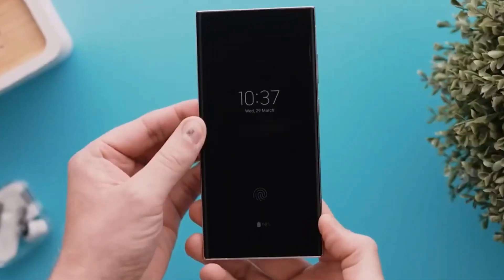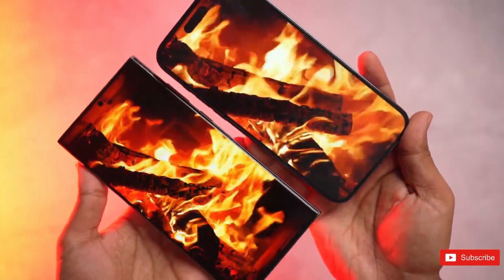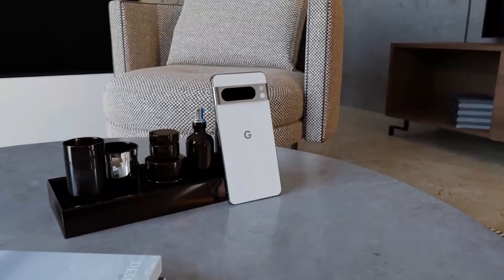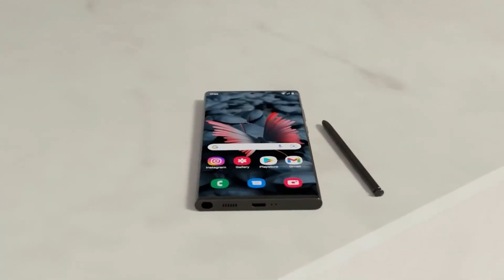it positions the Galaxy S24 Ultra ahead of its predecessors and outshines competitors such as the iPhone 15 Pro Max and Google Pixel 8 Pro, which offer peak brightness of 2,000 nits and 2,400 nits, respectively.